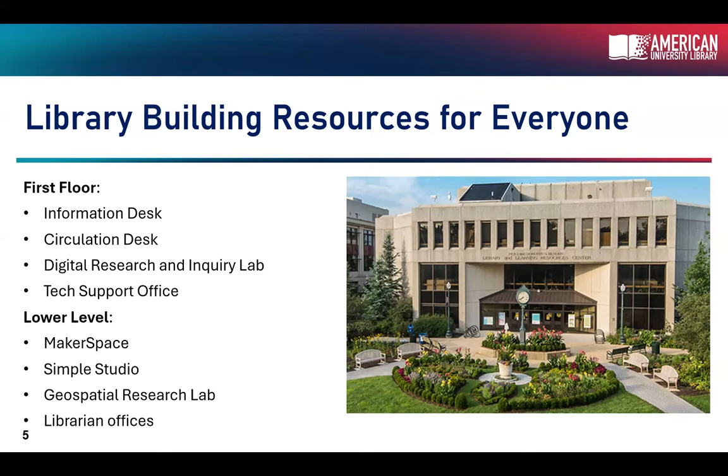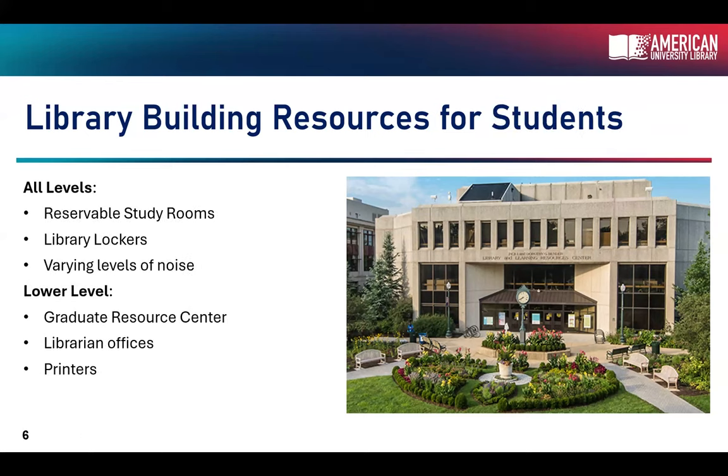Carrying on into the library, we have the digital research and inquiry lab — this is a new support service. There'll be more events and promotion about this in September. And then we have a tech support office all the way in the back. If you go downstairs, we have the lower level maker space where you can 3D print, poster print, and participate in a variety of crafts. We also have the Simple Studio and a geospatial research lab where you can perform GIS research or participate in office hours.